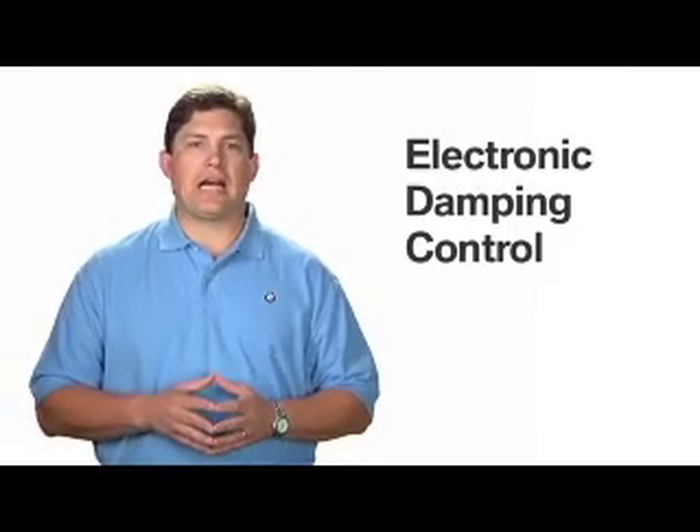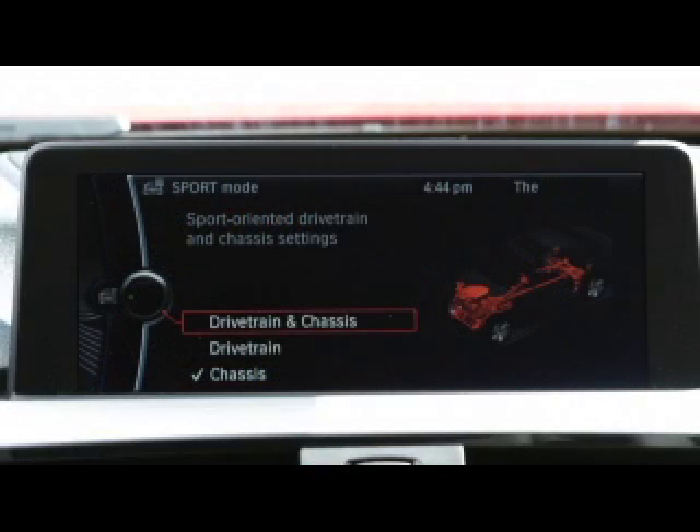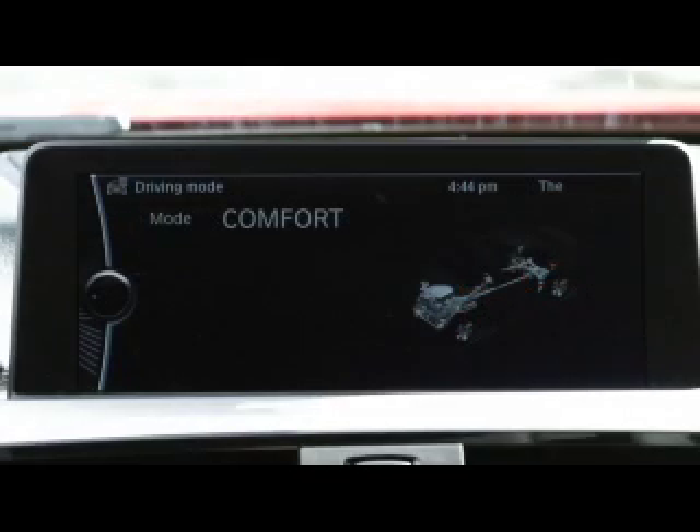EDC can be adjusted through the iDrive settings menu to either Sport or Comfort modes. Sport increases suspension firmness under all conditions for a sportier driving feel, while Comfort keeps the shock soft over smooth roads for optimum riding comfort.